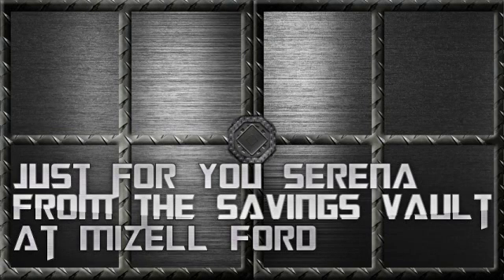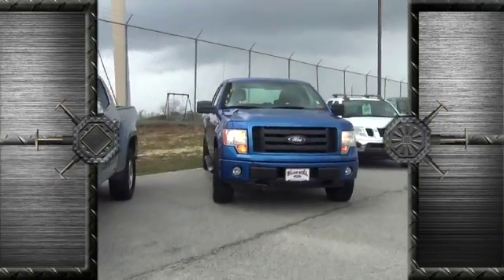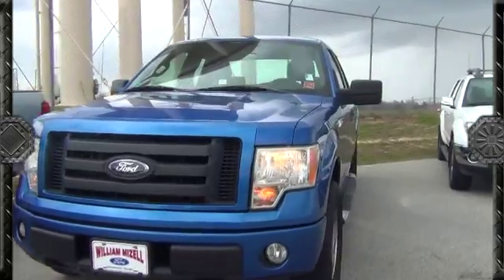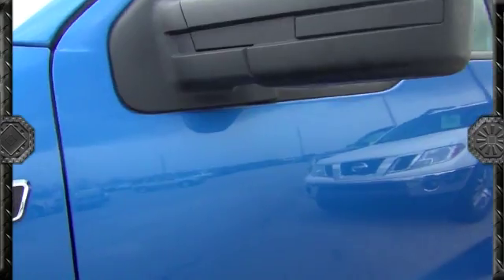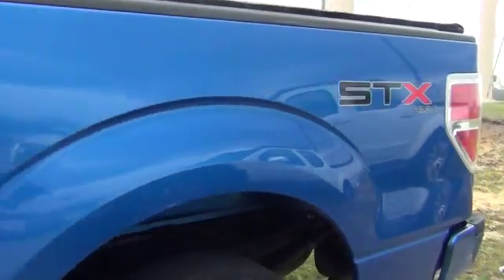Hey, good afternoon Serena, this is Bruce out at Mizell Ford. Just wanted to show you that '09 F-150 that you inquired about. This is going to be in the blue, obviously. I want to give you a quick look at the outside. I realize the wind is going to affect the microphone, so I apologize — I just want to get you a good look on the outside.